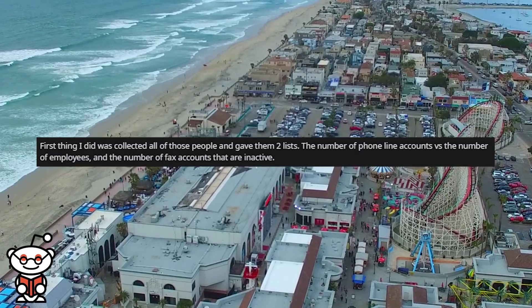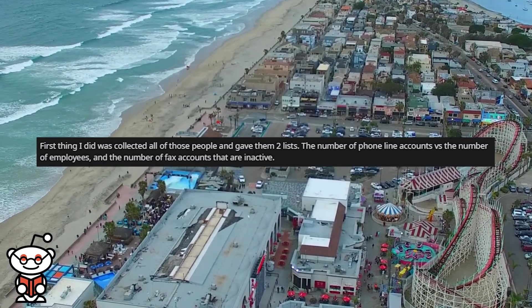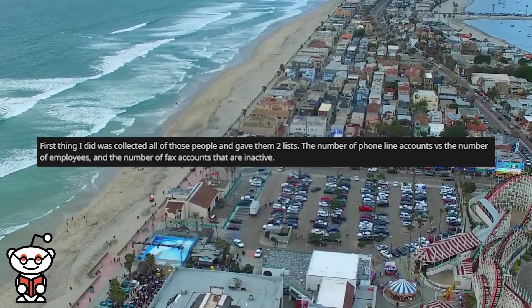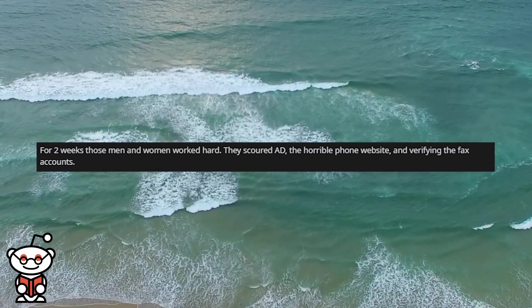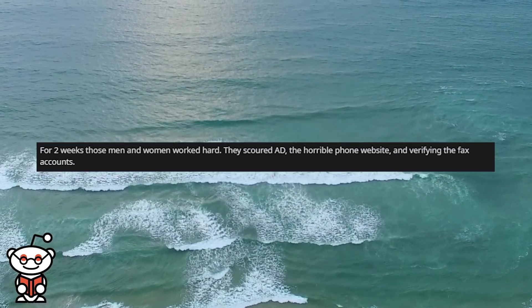The first thing I did was collect all of those people and give them two lists: the number of phone line accounts versus the number of employees, and the number of fax accounts that are inactive. For two weeks those men and women worked hard, scouring Active Directory, the horrible phone website, and verifying the fax accounts.